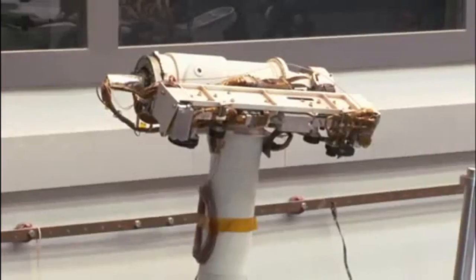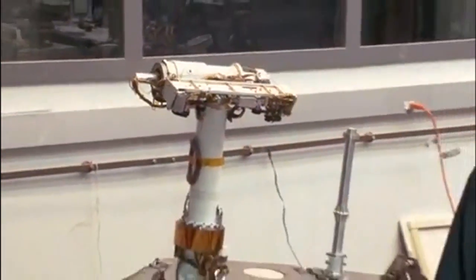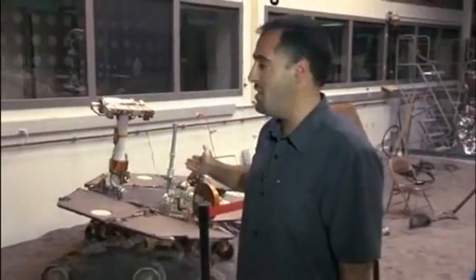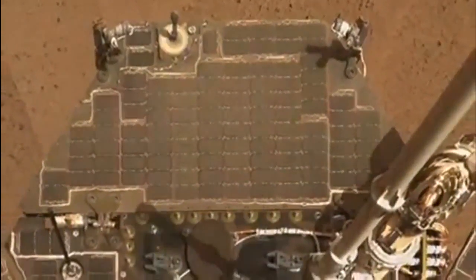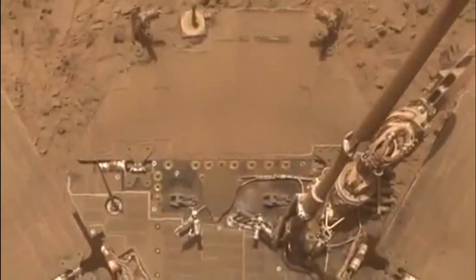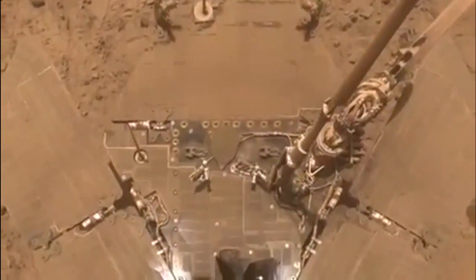Hi, I'm Ashwin Vasavada, the Deputy Project Scientist for the Mars Science Laboratory mission and its Curiosity rover. A lot of people wonder why Curiosity doesn't have solar panels like the Mars Exploration rovers, Spirit and Opportunity. The Mars Exploration rovers often found themselves short on power as dust settled on their solar panels. This was especially a problem in the short days of winter.